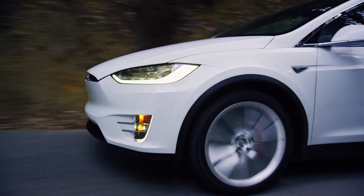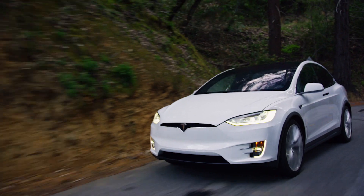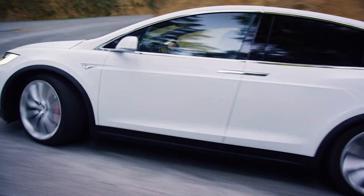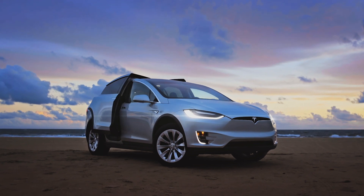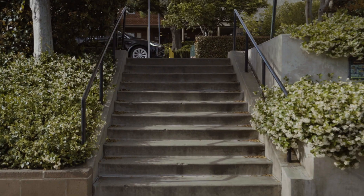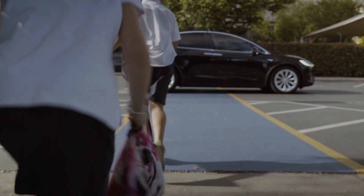Finally, there have been a few tweaks to what's standard for Model S and Model X. For example, both now come with premium LED lights as standard as well as air suspension across the board. Other packages have been tweaked a little too, such as the premium package, but those details won't be covered here in the interests of brevity.